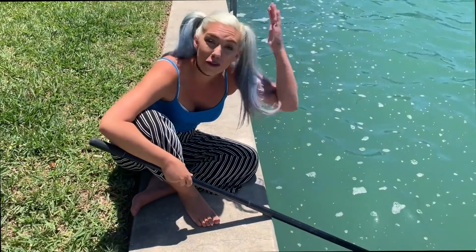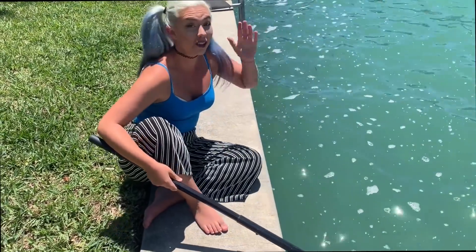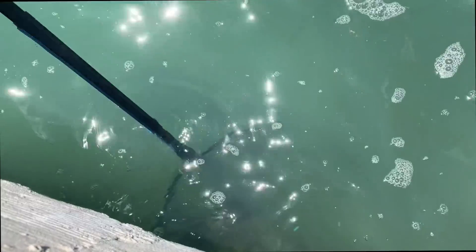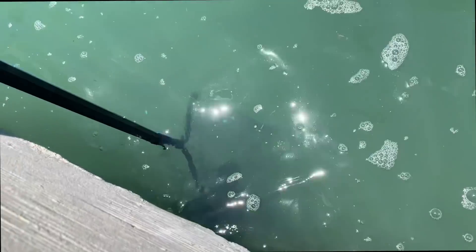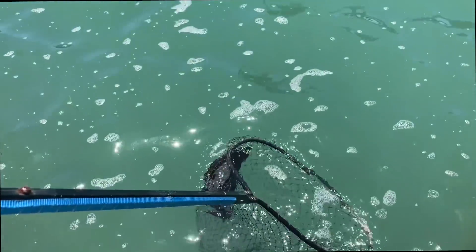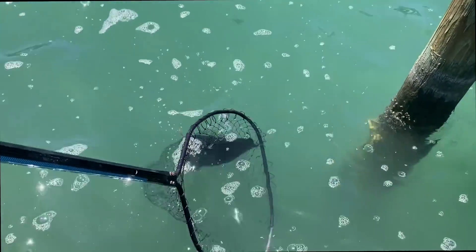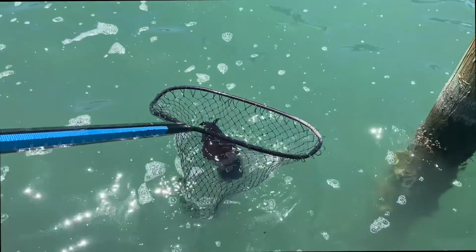Oh my god, you guys, we found the craziest thing right on our seawall. It looks like an alien. We're gonna catch it right now, and we're gonna talk about it. Alright, you guys, I got it. You see a black thing right there? Look at this. What is it? You guys, this is called a sea hare. Do you take him out of the water? It looks like a giant black slug.